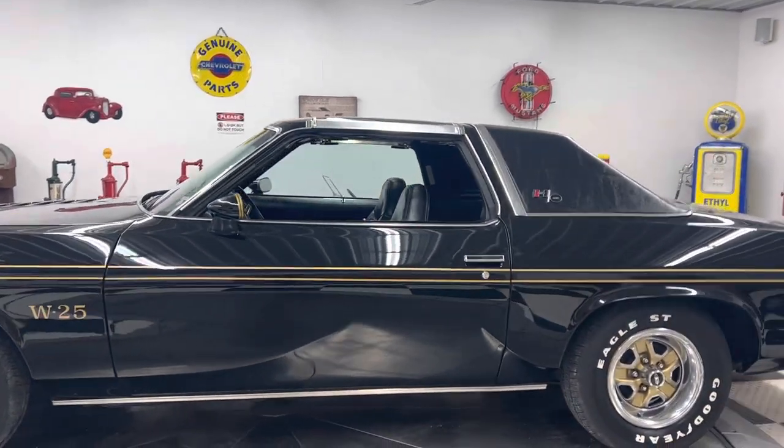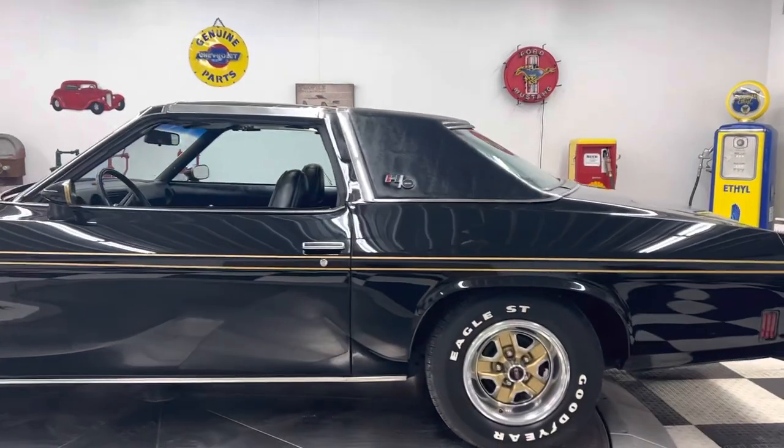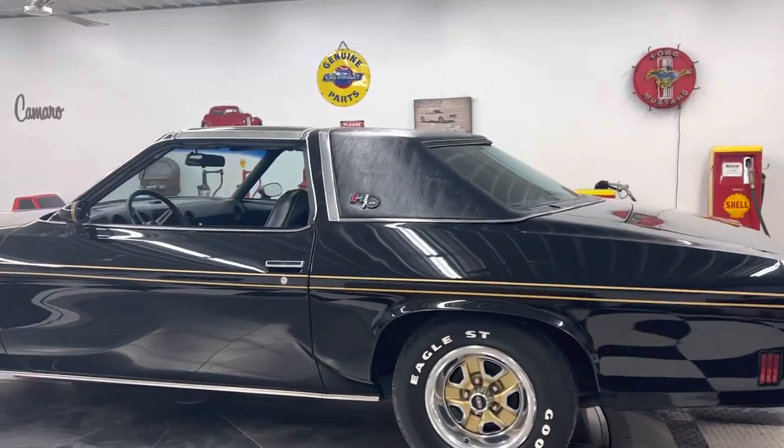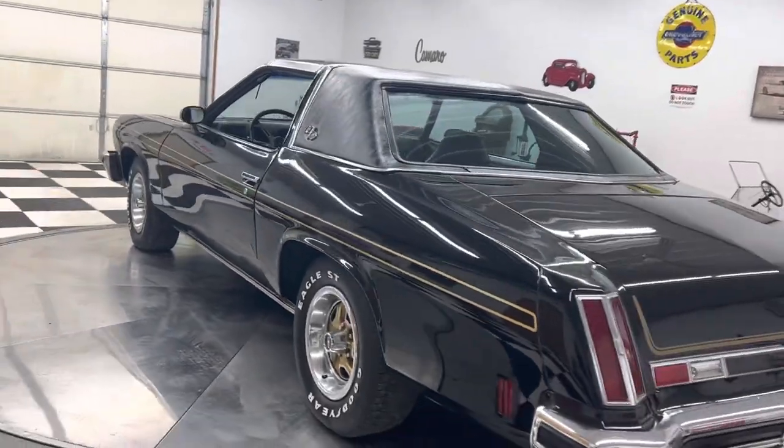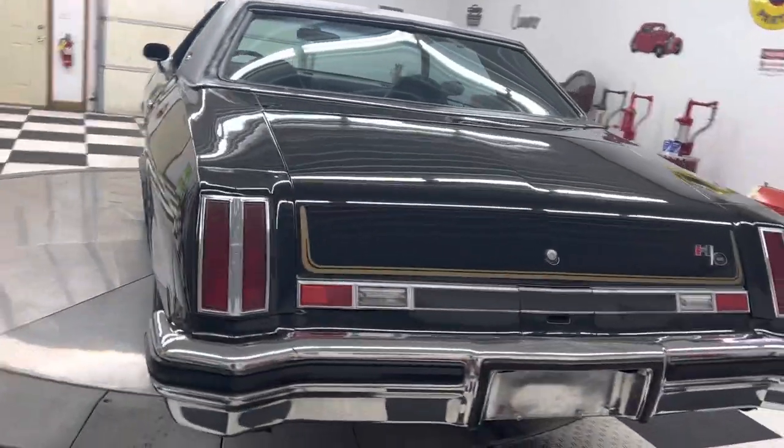I want to show you this 1975 Oldsmobile Cutlass W25 Hurst Edition. This car is a very, very rare car. You don't see a lot of these cars, especially a Hurst Edition. This car has factory T-tops.